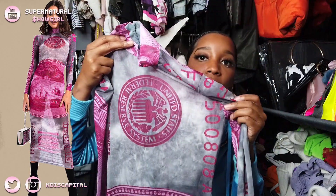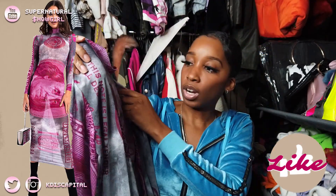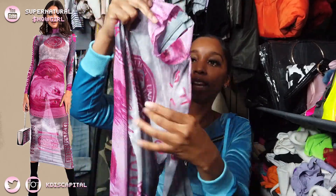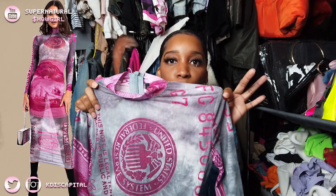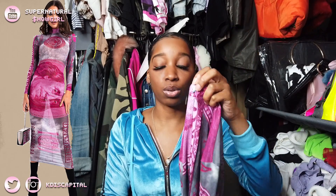The next item is a money dress — similar theme, it has the Federal Reserve print and Ben Franklin right in the middle. It's pink and gray and I think it's really pretty. It does have a zipper in the back — a pretty lengthy zipper that goes from the neck right down to about the butt — so you'll definitely be able to get in and out of it.